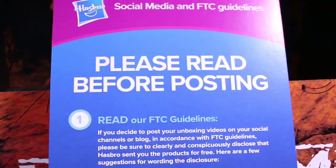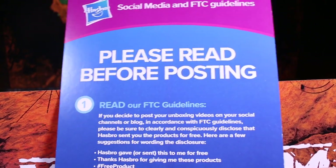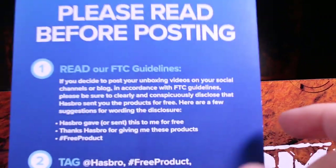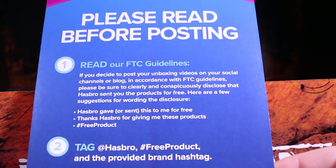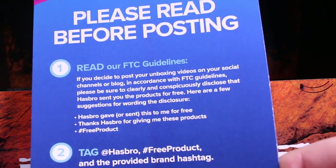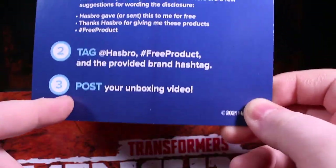We must read this before posting. These are the FTC Guidelines, the Federal Trade Commission of not Canada. Since I've decided to post this unboxing video, in accordance with FTC Guidelines, I must state clearly that Hasbro gave this or sent this to me for free. Thank you, Hasbro, for giving me these products. Hashtag free product - and then post!